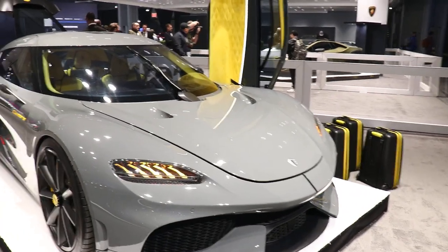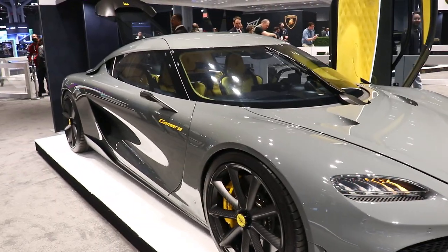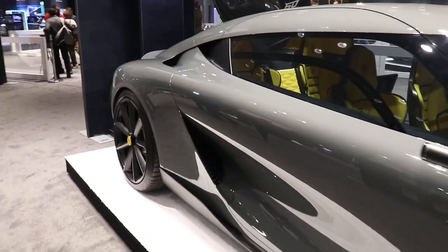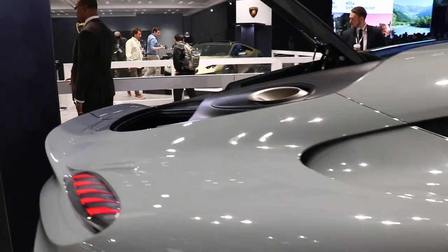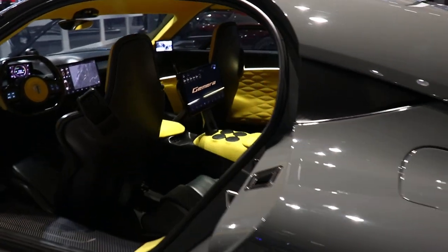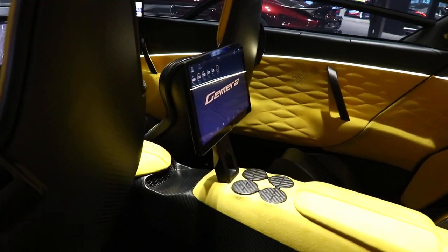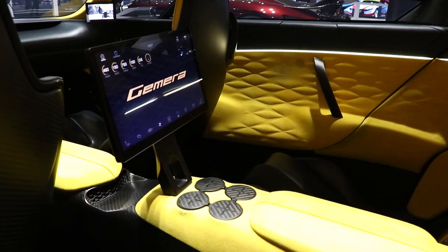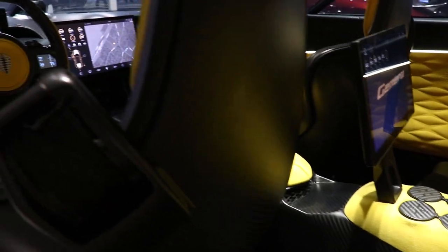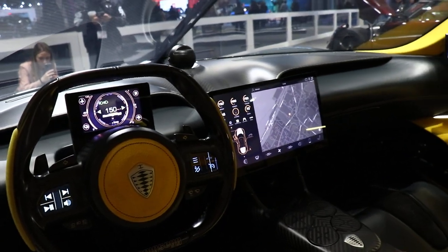We're coming to you live from the Jacob Jarvis Center at the New York Auto Show. And here you go — you have the Koenigsegg. This is all exclusive for you guys right now. You may not get this close when you come, but we're right on it. You can smell the leather. Look at all the detail. Look at the dashboard — like a command center.